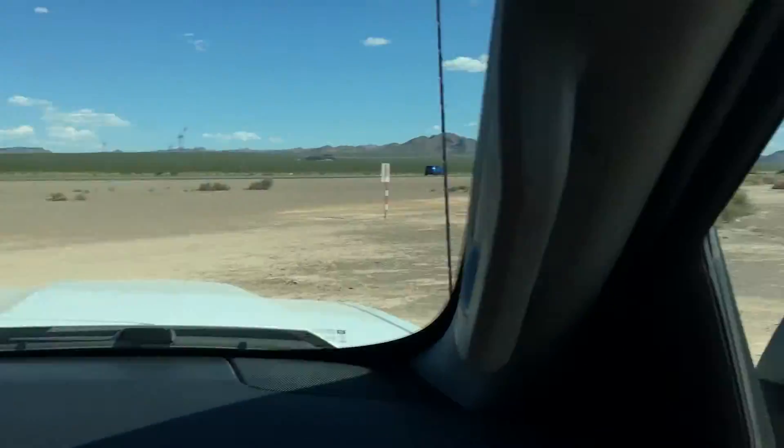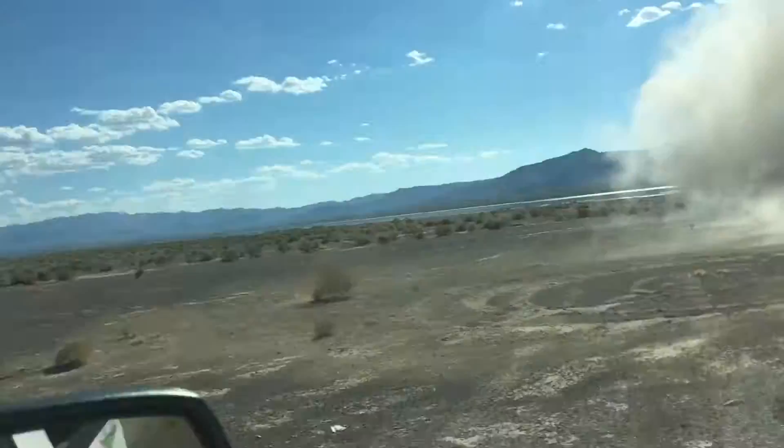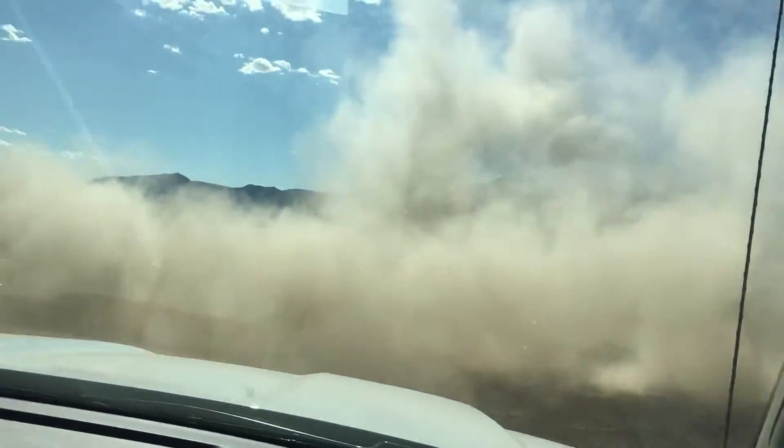Hold on to this. We're about to do some steezy donuts. What happens if I turn it on in the middle? Don't. Please don't. I won't lift my leg when I hit it. Yeah! Right by the road though, dude. Not good.